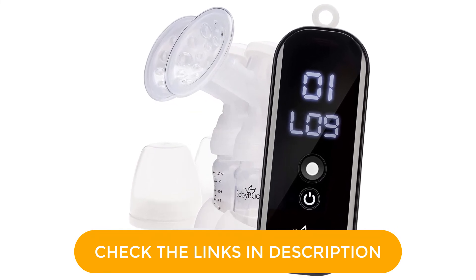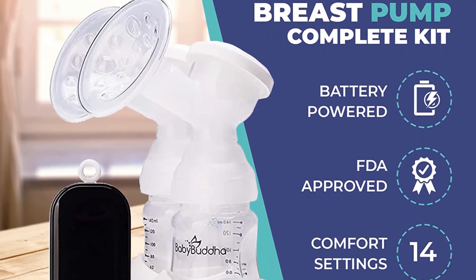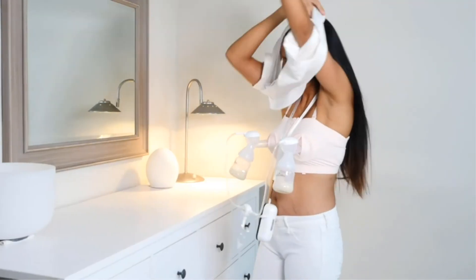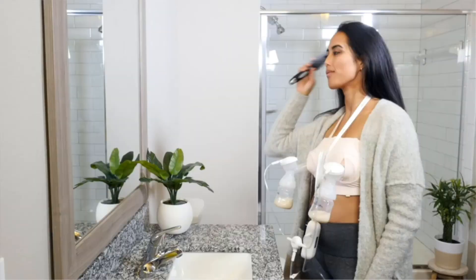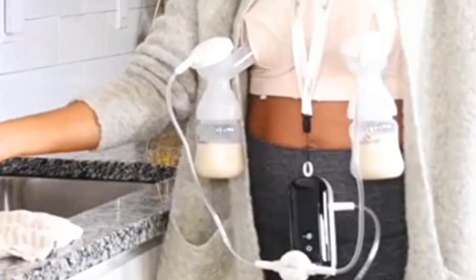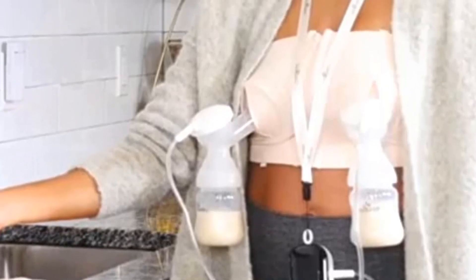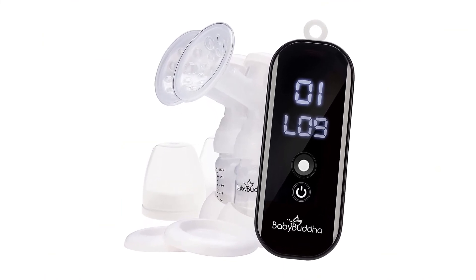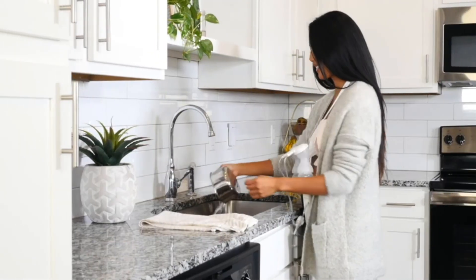The rechargeable battery lets you pump without being tethered to the wall. And while not condoned by the brand itself, there are tons of Baby Buddha hacks to help you figure out how to use your pump with other pump brands' components. What's worth considering? Although advertised as quiet, we think the Baby Buddha is actually on the louder side as compared to other similar pumps. The suction is also pretty strong, which is perfect for some pumpers but not so great for others. Additional specs. Weight: 0.5 pounds. Dimensions: 8.3 x 7.6 x 6.9 inches.